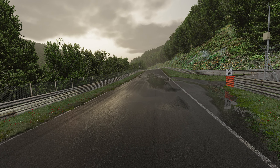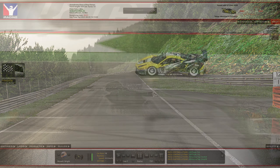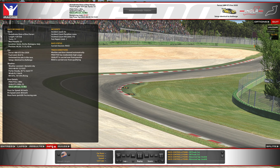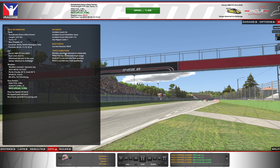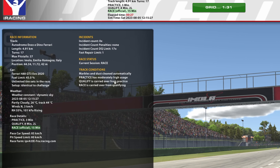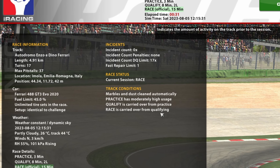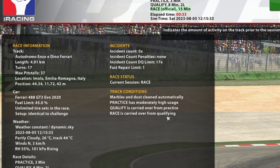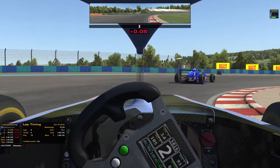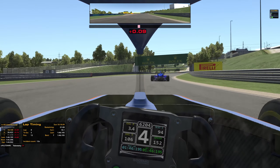But what can we do now to get ready for rain? We already have some key tools that are going to help. When you load into a session, you can look under the information to see how rubbered in the track is. This is going to be important because if it rains, you will know how slippery the racing line is potentially going to be. Also, using the delta is going to help. If you don't use the delta while you're driving, now is the time to get into the practice of doing so.